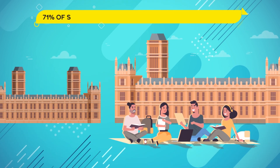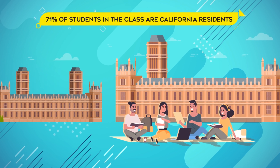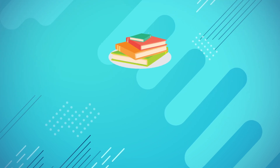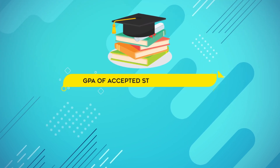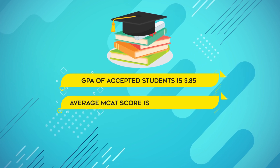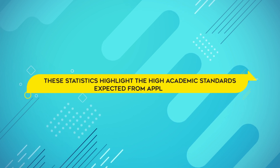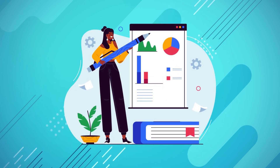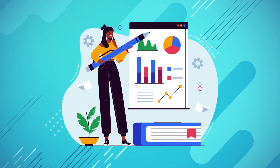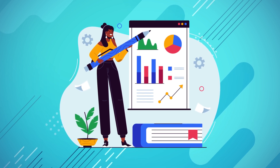It's also worth noting that 71% of students in the class are California residents, as UCSF is dedicated to serving the healthcare needs of its local communities. Additionally, the average GPA of accepted students at UCSF Medical School is around 3.85, while the average MCAT score is in the 90th percentile. These statistics highlight the high academic standards expected from applicants and serve as a testament to the incredible caliber of individuals who are selected to be part of the UCSF Medical School community.